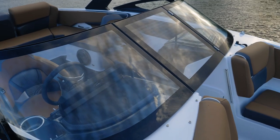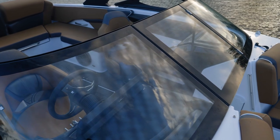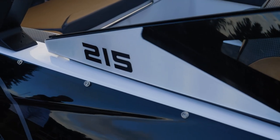The Scarab 215 has a signature windshield. It's very identifiable, and on all the Scarabs with windshields it has a very unique look. It's an upgraded windshield and has a really nice wraparound design.